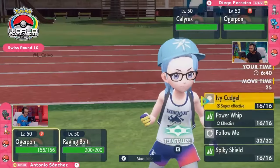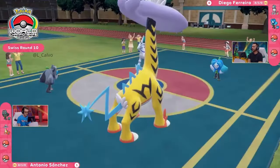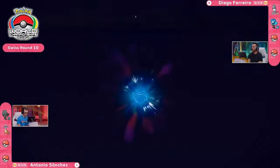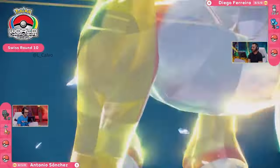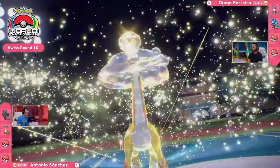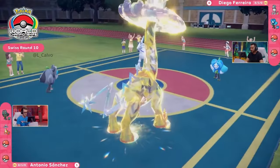Ogerpon might want to go on the offensive here as well — it has the potential to deal out some good damage with an Ivy Cudgel of its own or even the Wood Hammer. But I think the key thing is you need to be able to support this Calyrex. If it's staying in, it can't go for Protect anyway because it's not running it, so you need to provide that defensive support. The Terastallization going down once again onto this Raging Bolt — it's both offensive and defensive to drop that Dragon typing in the face of an Ice-type Pokémon as Ogerpon goes for the Follow Me.